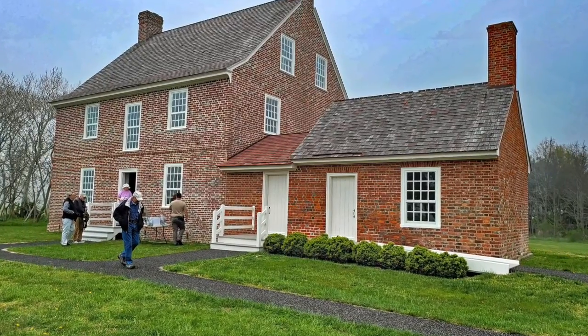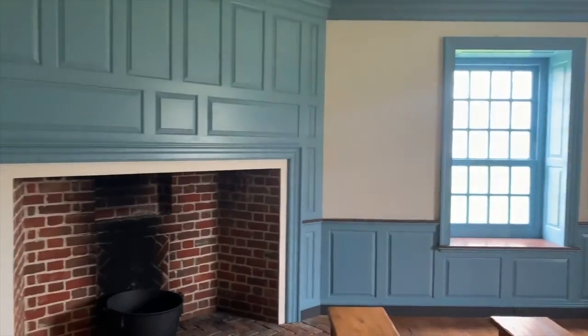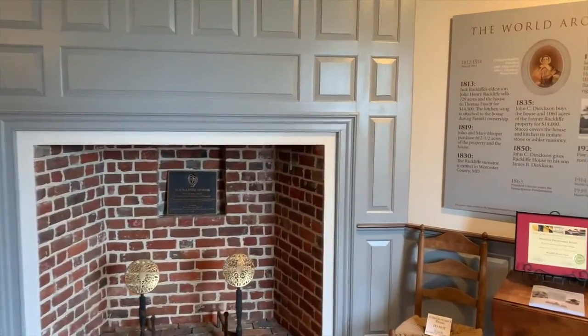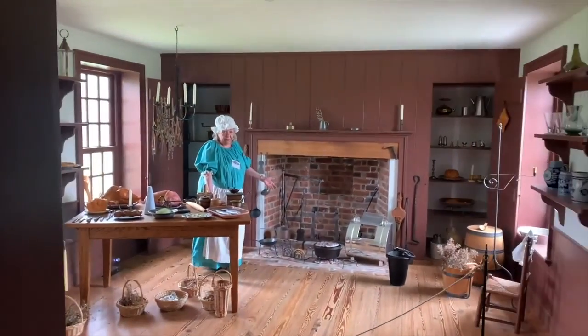Our first stop is the colonial era Rackliff House. Step back in time as you wander through this beautifully preserved piece of history. Imagine life as it was in the 18th century, surrounded by the elegance and charm of this remarkable Georgian mansion.